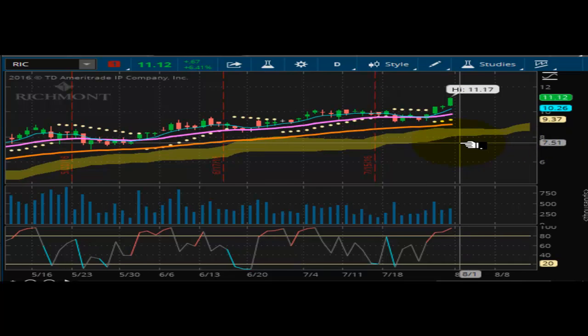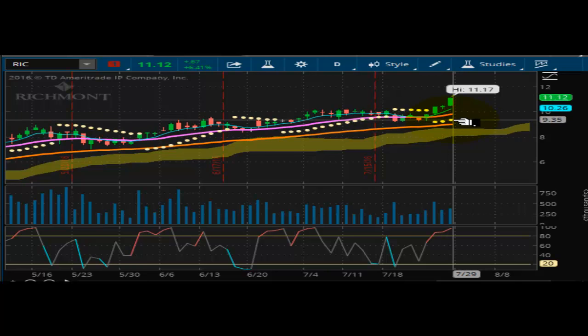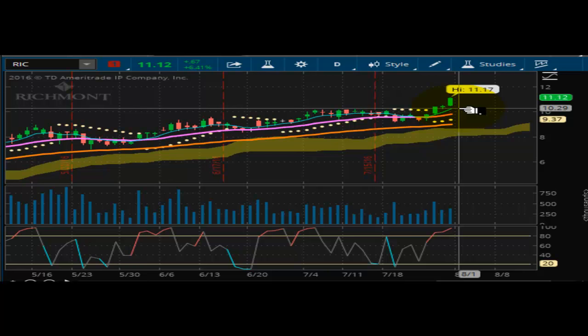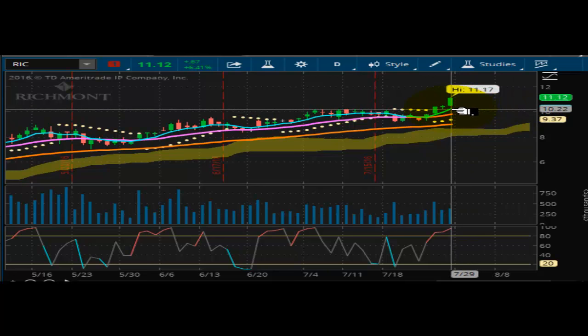Moving along, switching to the daily chart. $9.37 would not be a bad place to lock in. I would put my stop at $10.37 to lock in profit here. And if it does pull back and get back down here, you get an opportunity to buy it once it tests or bounces off this trend line. So if you're long, go ahead and hold it. You can put a stop in at $10.37. That way you're not giving up any significant gains, and on any pullback you'll be able to get back in and catch the next leg up.